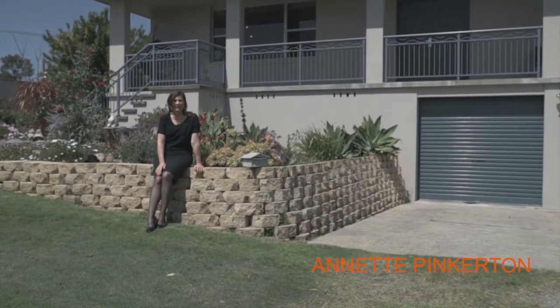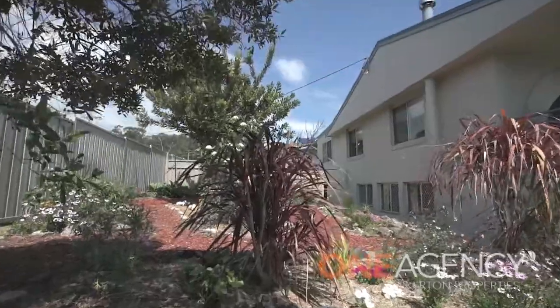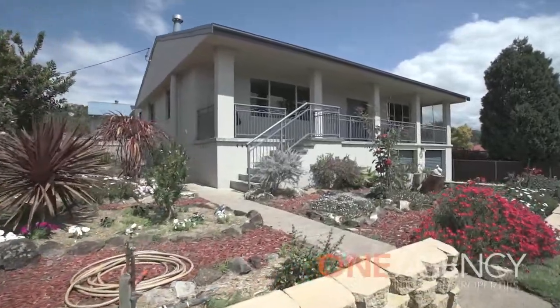Hi, I'm Annette Pinkerton and today we're coming to you from 41 The Broadway in Killingworth. This has got to be one of the most amazing homes that I've ever seen come to the market in Killingworth. These beautiful landscape gardens are just brimming with so much colourful natives, and from the balcony you have this amazing relaxing view to Mount Sugarloaf.